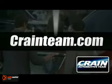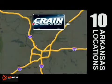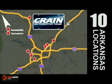Visit us anytime at crane team dot com. Go, go, go — the Crane team's got them. Crane team dot com.